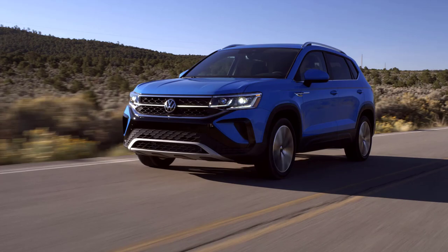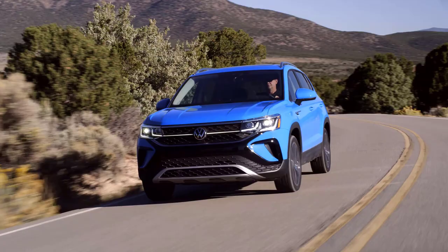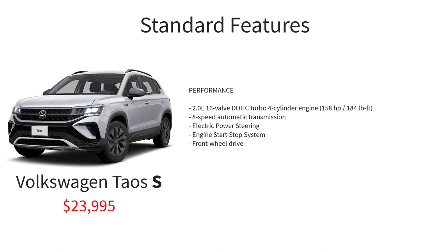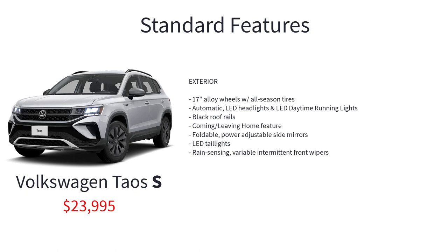Now let's go over the MSRP and standard features for the 2024 Volkswagen Taos, starting with the base model S, which has a starting MSRP of $23,995. Standard equipment includes a 16-valve dual-overhead cam turbo four-cylinder engine, 8-speed automatic transmission, electric power steering, engine start-stop system, front-wheel drive, and 17-inch alloy wheels with all-season tires.